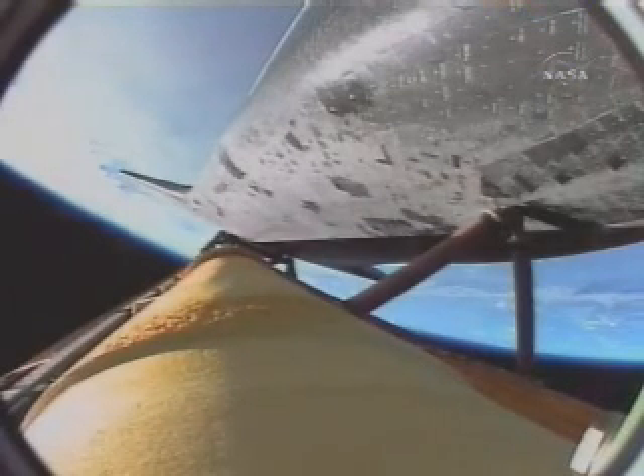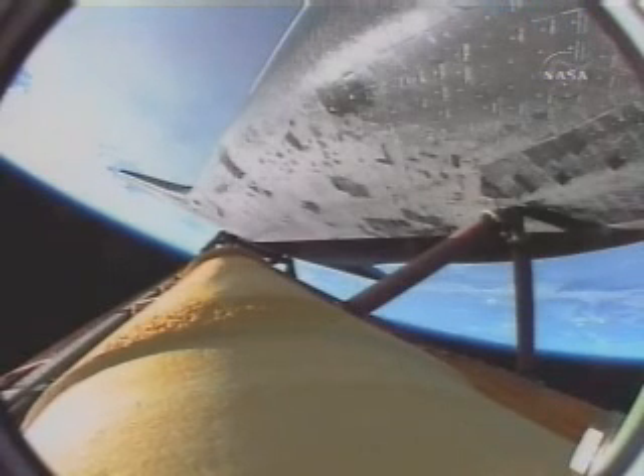Endeavour currently 135 miles downrange from the Kennedy Space Center, flying true. Endeavour, negative return. Negative return. Passing four minutes into the flight, Endeavour more than 60 miles in altitude, 160 miles downrange from the Kennedy Space Center, traveling 5,000 miles an hour — all systems looking very good.